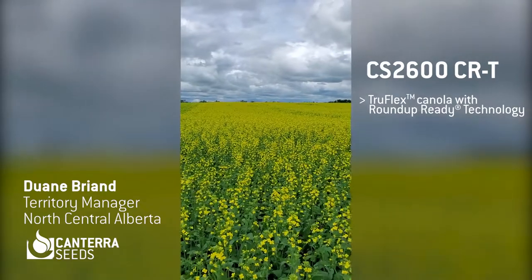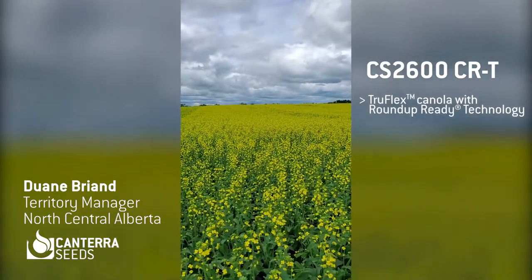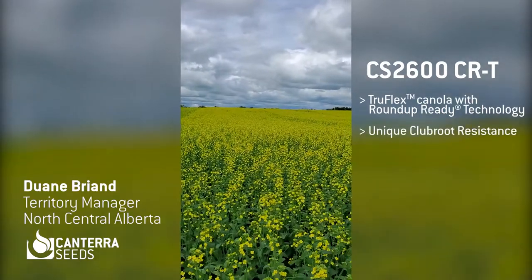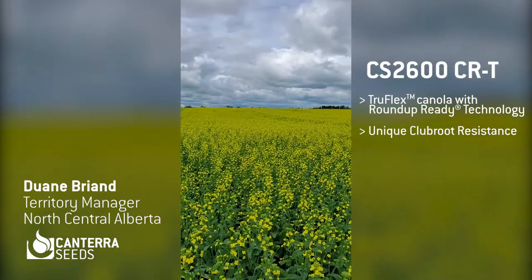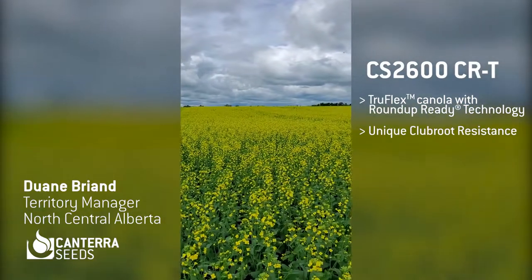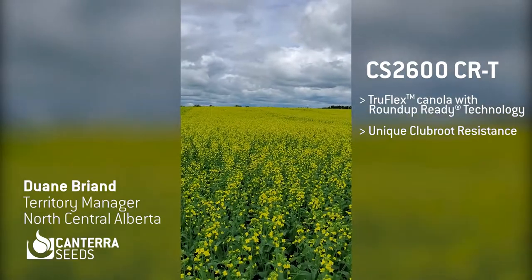The other nice opportunity here is that it is a unique clubroot resistance package, and it performs extremely well across North Central Alberta, where we have a lot of clubroot issues.